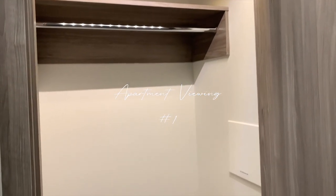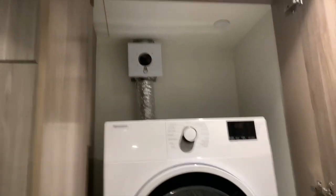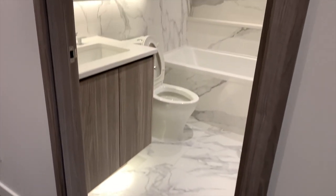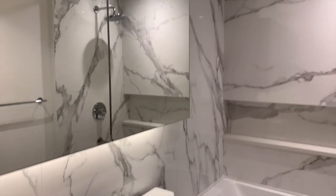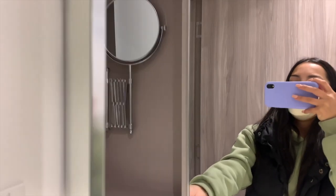This is the first apartment that I am viewing in my little apartment hunting series. This one had a small closet as soon as you walked in the door, and beside that was a washer and dryer — which was definitely a necessity for me. The bathroom was just behind and it was so pretty. I love the marble detailing all over the washroom. I thought it was so luxurious and really chic. I really liked how the cabinets opened up — you can have all your products there and there was a mirror in there as well.